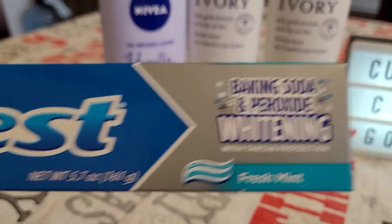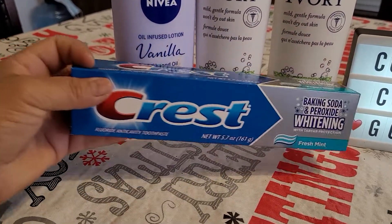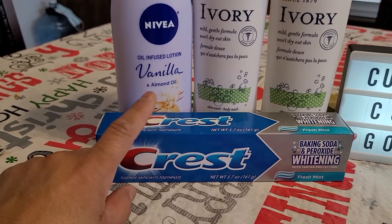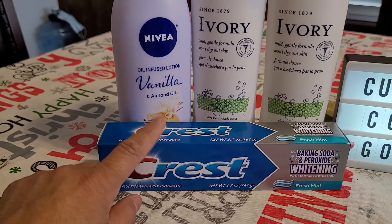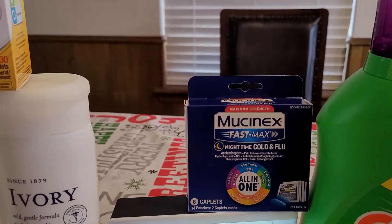Then we have this Crest — a five-point-seven ounce Crest. It has to be this one that says Baking Soda and Peroxide Whitening. That is two dollars. We have a two dollar digital coupon, making this absolutely free.